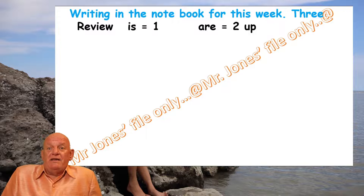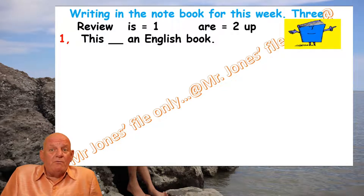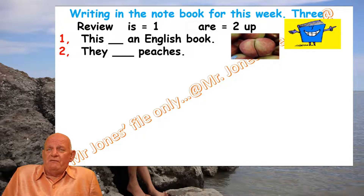Let us begin with number one: 'This [blank] an English book.' We only have one book there, so what do we need to write? Up to you. Number two: 'They [blank] peaches.' Let's have a look at the picture — how many peaches can we see? One or more than one? You decide and write the answer.